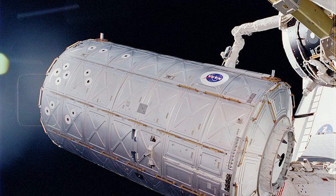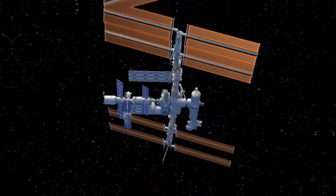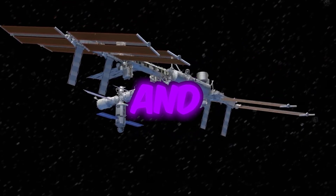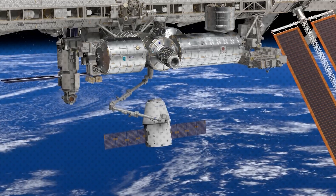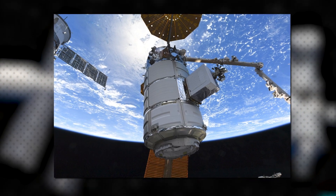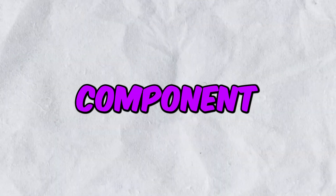Each component, such as modules, trusses, and solar panels, was designed to fit together like building blocks, allowing for flexibility in design and construction. The modular approach allowed for redundancy and flexibility in case of component failures or the need for repairs and upgrades. If a particular module or component malfunctioned, it could be replaced or repaired without compromising the entire structure.